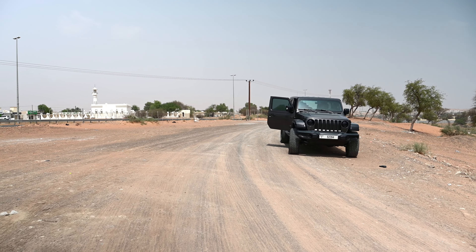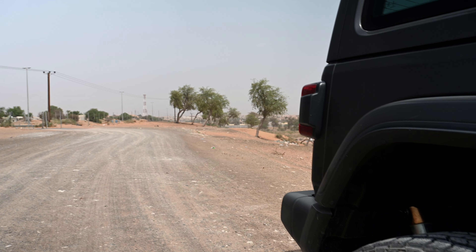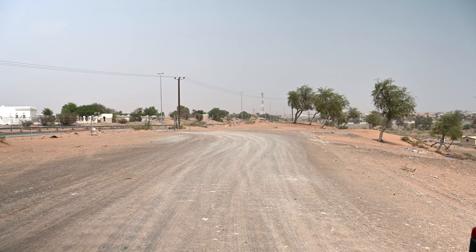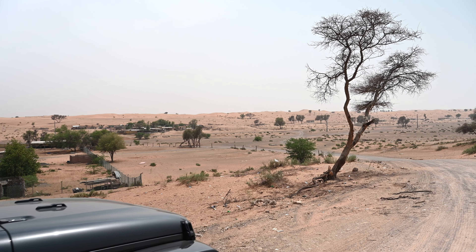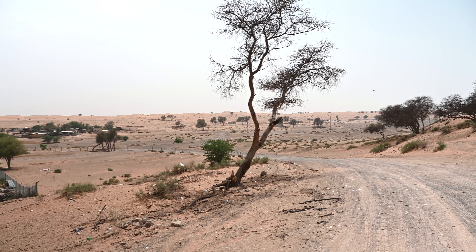Last weekend we left the city life of Dubai to explore the mountains looking for some cooler temperatures. We headed for the Hajars and as we passed through Umm Al Quwain we noticed that the desert creates quite a beautiful landscape, so we decided to stop in Ar-Rashdia, a village just before Falaj Al Muala.